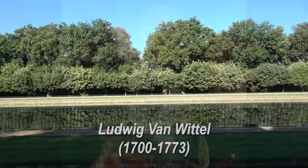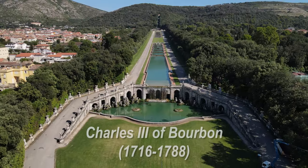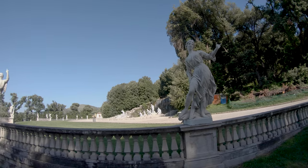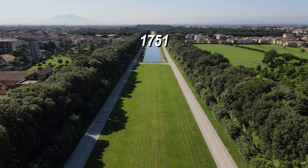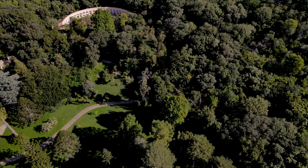Designed by the architect Luigi Manditelli, born Ludwig von Vittel, the Royal Palace of Caserta was built by Charles of Bourbon on the lands of the Caetani of Sarmoneta family, purchased for that purpose by the King in 1751. It was erected far from the sea, away from the possible eruptions of Vesuvius and away from pirate attacks by hostile navies.